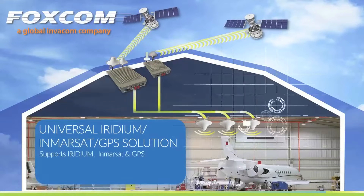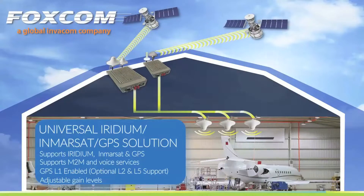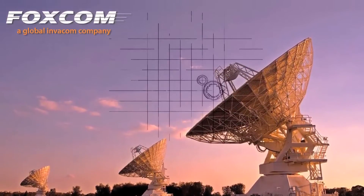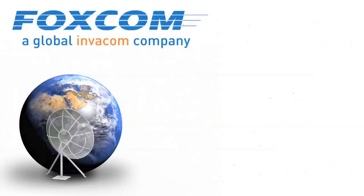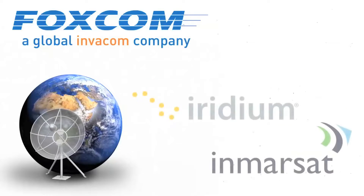FOXCOM also offers comprehensive, all-encompassing universal solutions supporting Iridium, Inmarsat, and GPS. Building on 25 years of RF and optical experience with a recognized brand name in the professional satellite market, FOXCOM is the only company today to offer a complete GPS and SATCOM repeater solution that includes Iridium and Inmarsat.